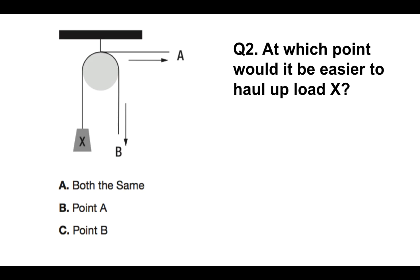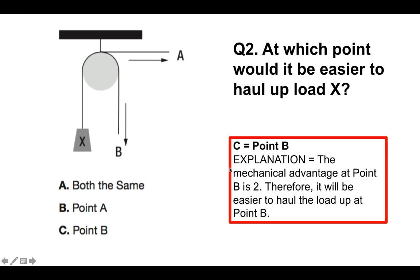Question number 2: at which point would it be easier to haul up load X? The answer is C — point B. The explanation is that the mechanical advantage at point B is 2. Therefore, it will be easier to haul the load up at point B than at point A, which would be less than 2 mechanical advantage.